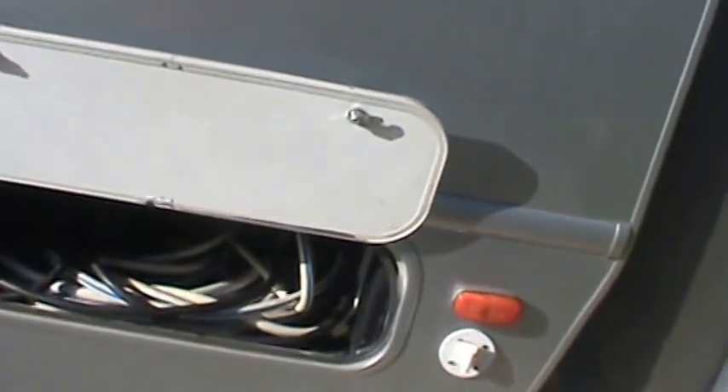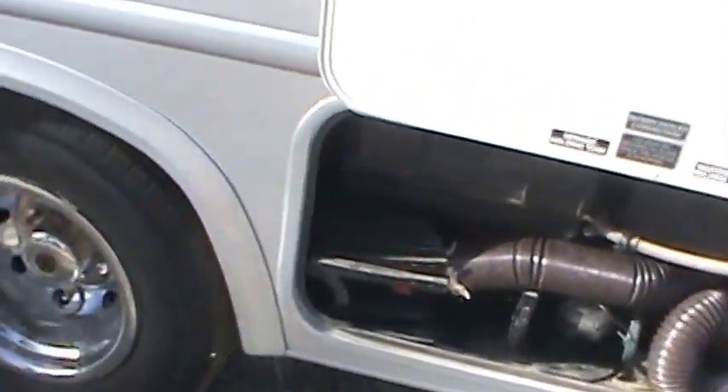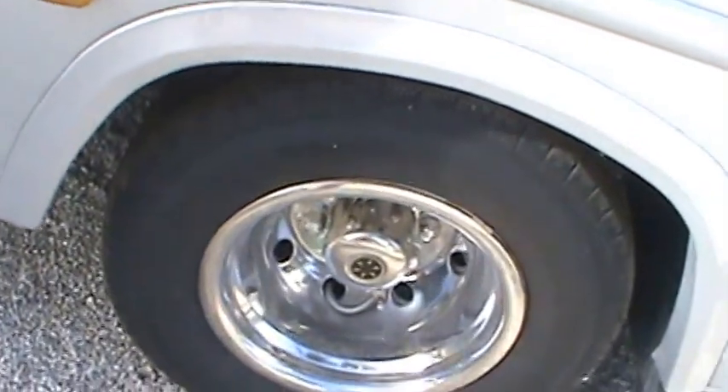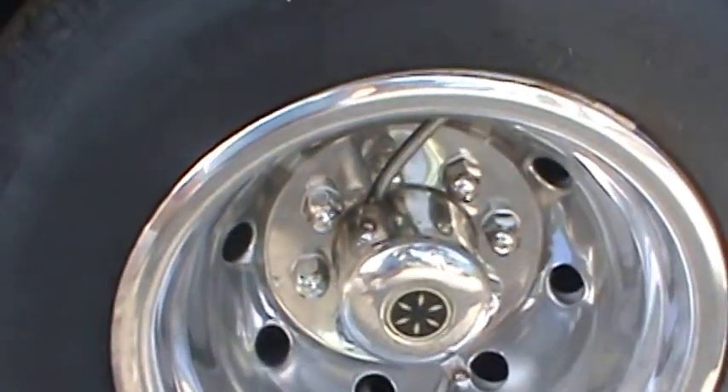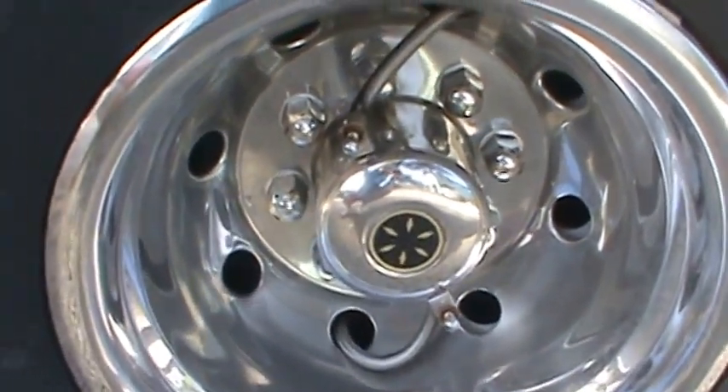Plenty of room to store hoses and extra extension cord. It holds about 50 gallons of water — you can read up on the specs. There's the sewer station and all its goodies. Easy to check the tires for air — you can see the stems come out right where you can get at them. More storage.